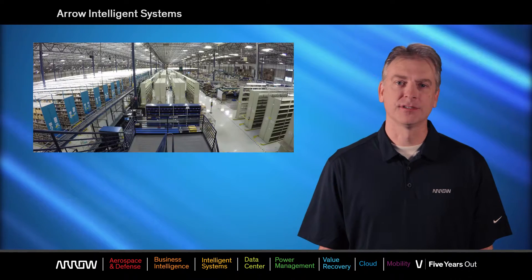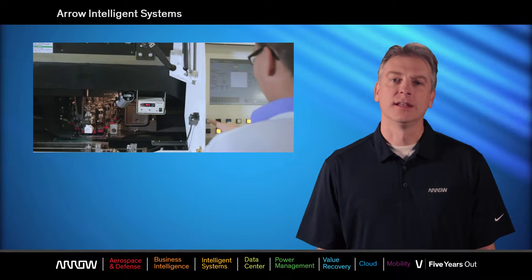Aero Electronics is one of the largest global distributors of electronics, semiconductors, devices, components, and systems. We also have a strong Microsoft IoT focus and help OEMs design, build, and support various appliances and devices through many industry verticals.